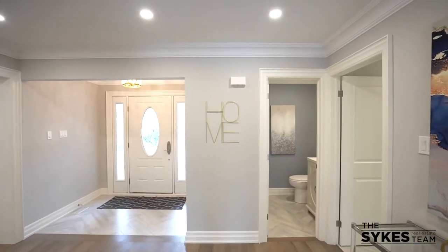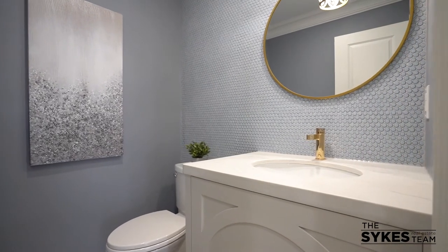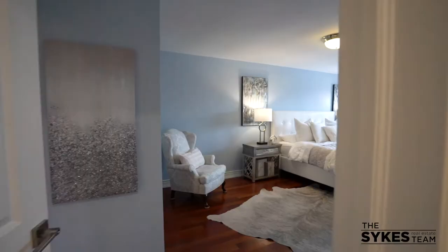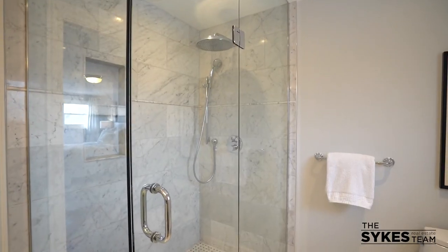The main floor is completed with a laundry room that makes doing the laundry a pleasure and a stunning powder room. Upstairs you'll find three large bedrooms, the main bathroom with a soaker tub, and a huge primary bedroom complete with walk-in closet and spa-like en suite.